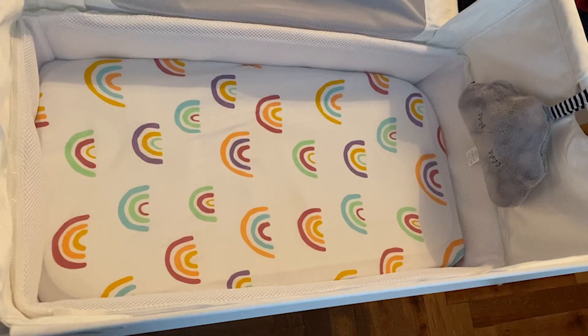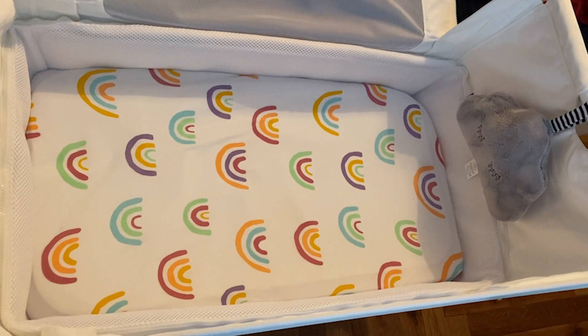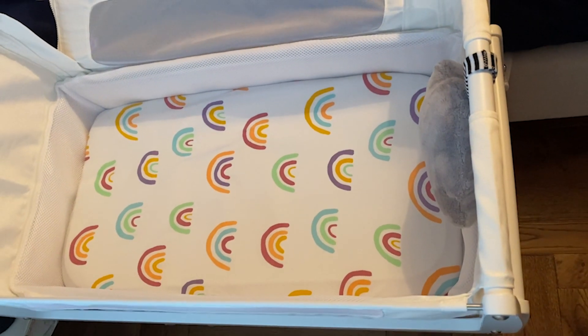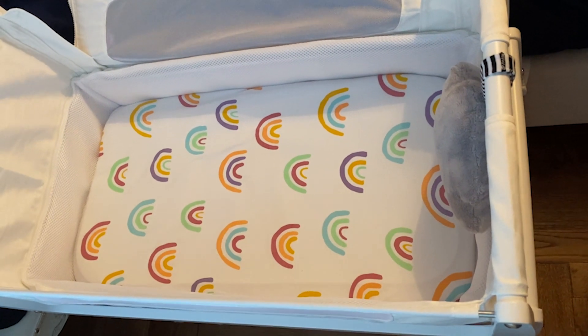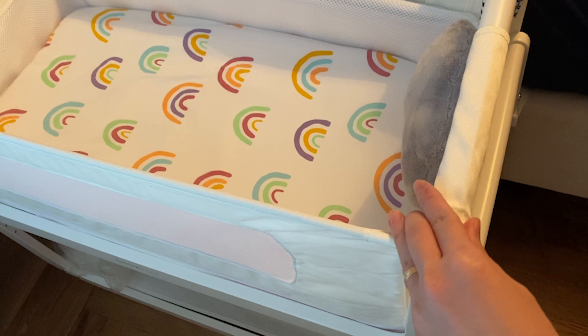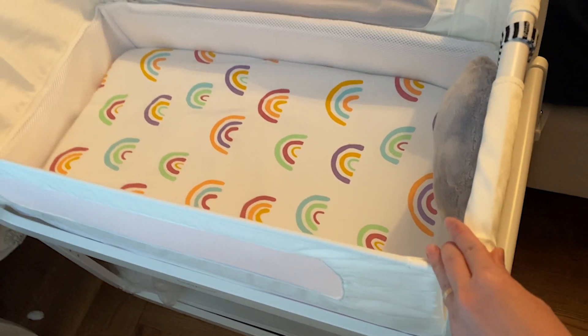We also bought this SnuzPod 4 bedside crib. This is suitable for newborn babies up to 6 months and you can manually shake it. Once the baby is using this bed I will film more videos to share with you guys.